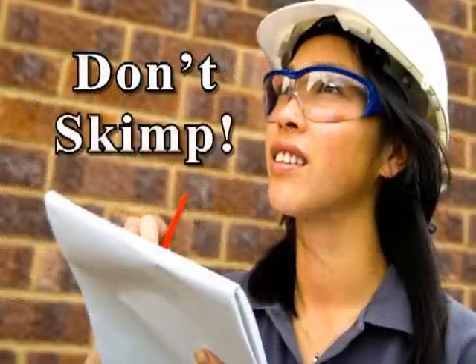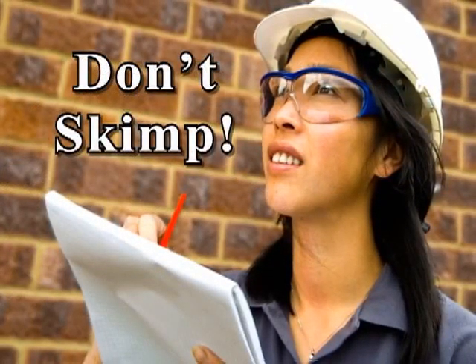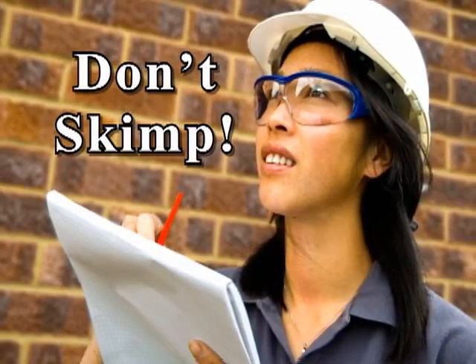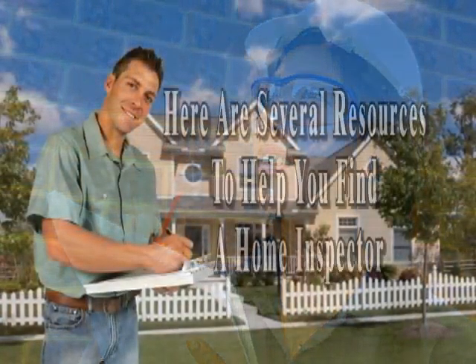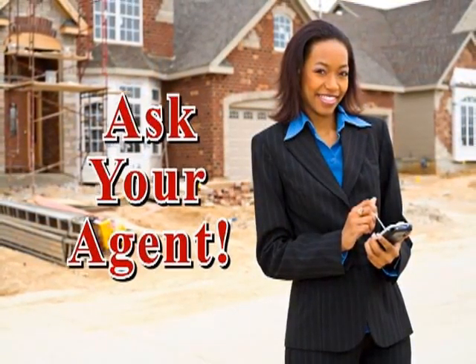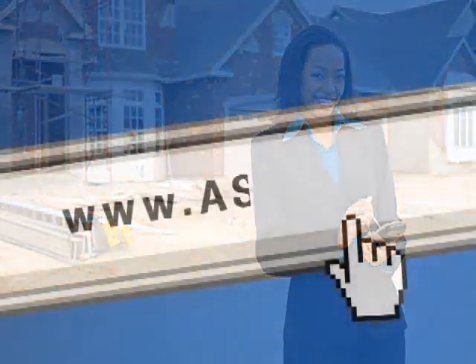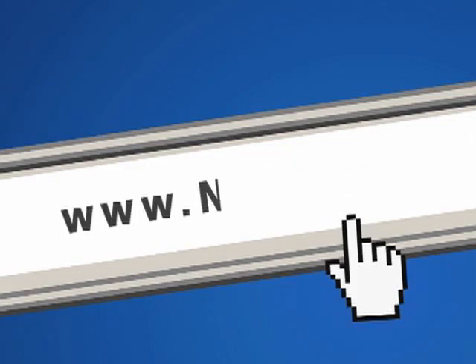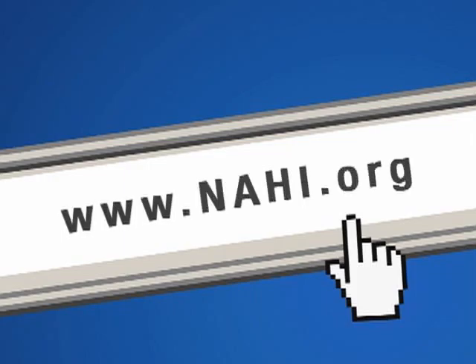This is not something to skimp on. If you are serious about buying or selling, make sure the home inspection is performed by a qualified home inspector. Here are several resources to help you find a home inspector: ask your agent if he or she can recommend a qualified inspector, visit the American Society of Home Inspectors at www.ashi.org, or visit the National Association of Home Inspectors at www.nahi.org.